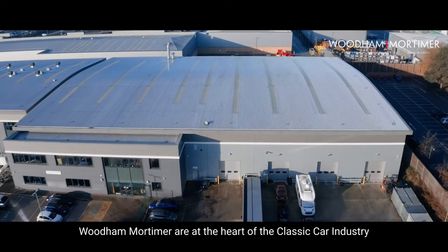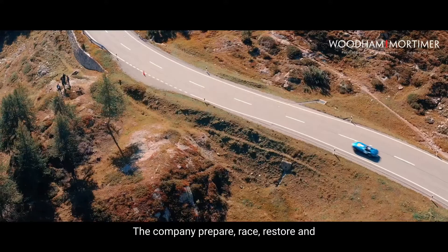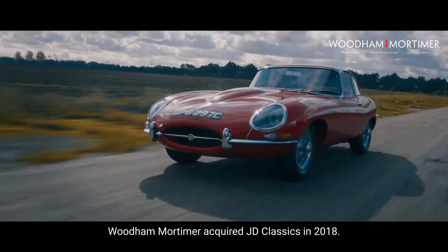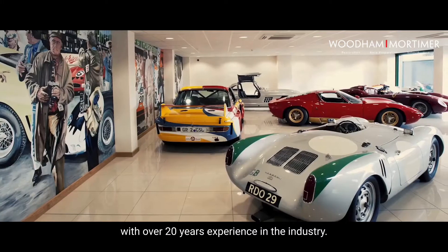Wood and Mortimer are at the heart of the classic car industry in Europe and have customers all around the world. The company prepare, race, restore and sell the world's best cars. Wood and Mortimer acquired JD Classics in 2018, an established classic car dealership and restoration company of over 20 years experience in the industry.